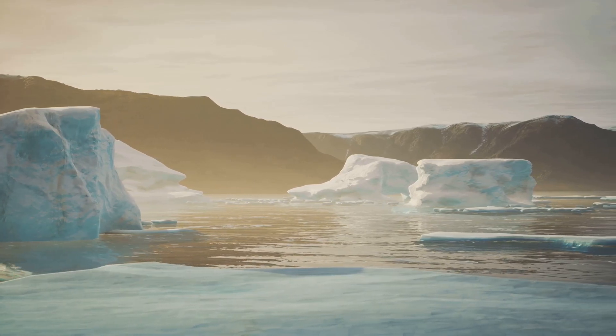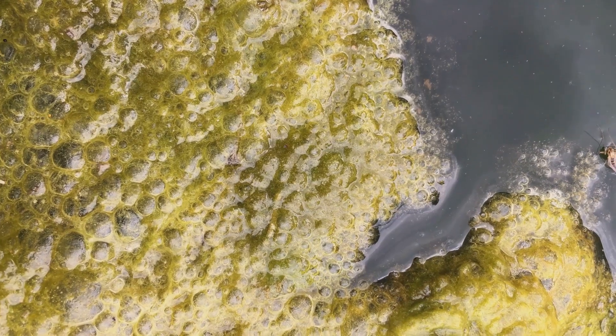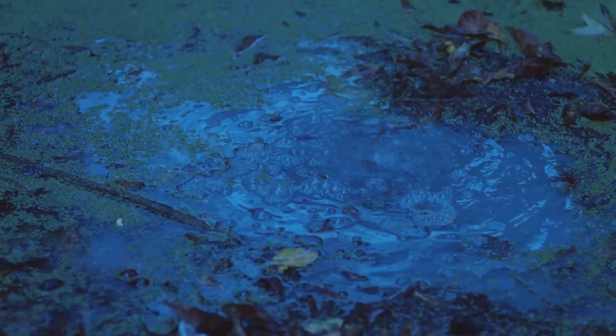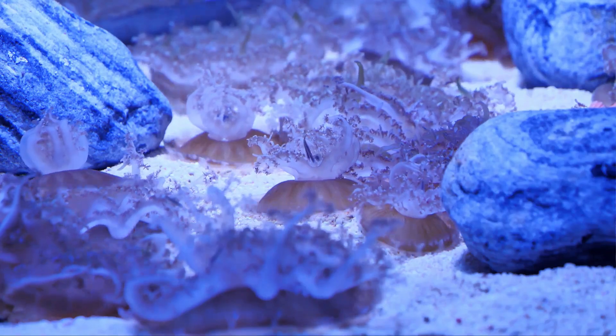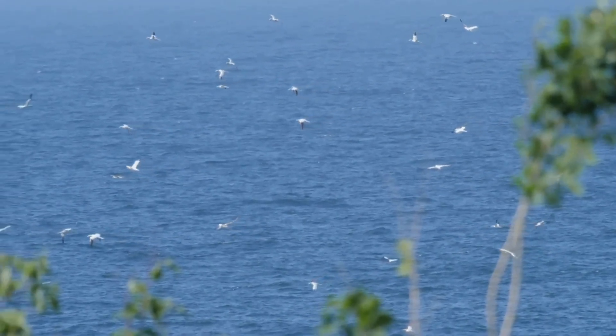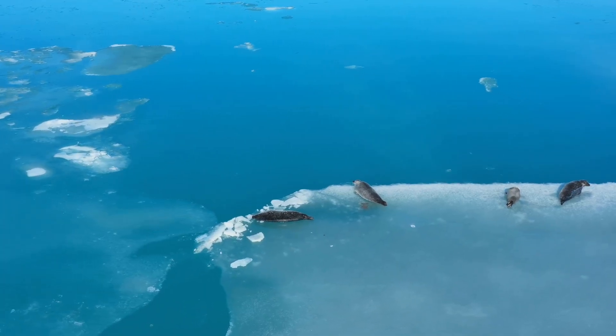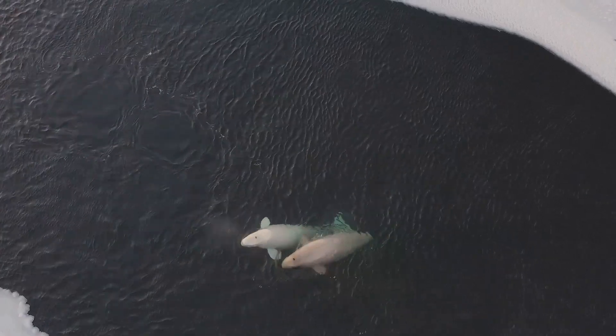Despite its harsh conditions, the Greenland Sea supports a surprising array of life. Microscopic algae bloom beneath the ice, forming the base of the food web and sustaining a complex ecosystem. Krill, small crustaceans, graze on the algae. In turn, fish, birds and marine mammals prey on the krill. The Greenland Sea is a vital feeding ground for many species, including several whale species.